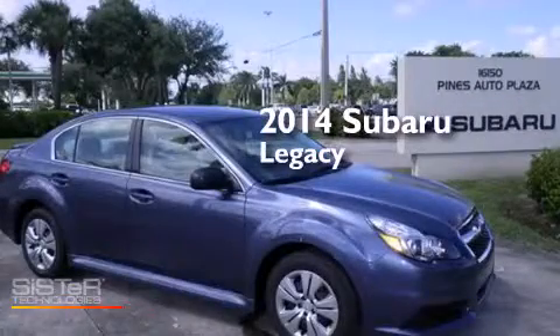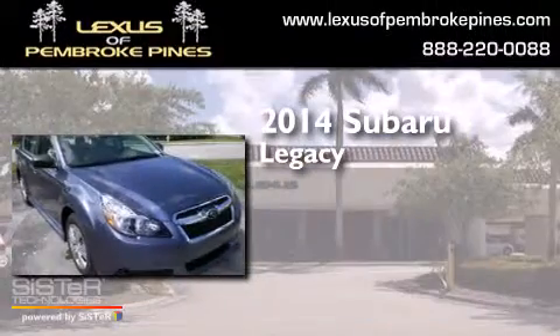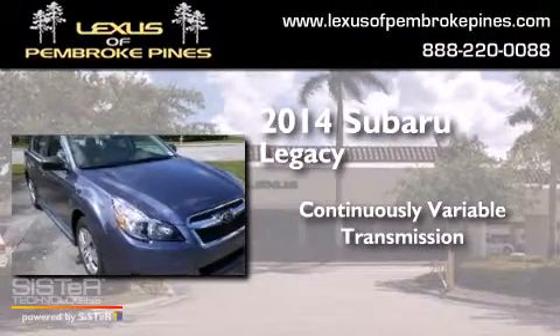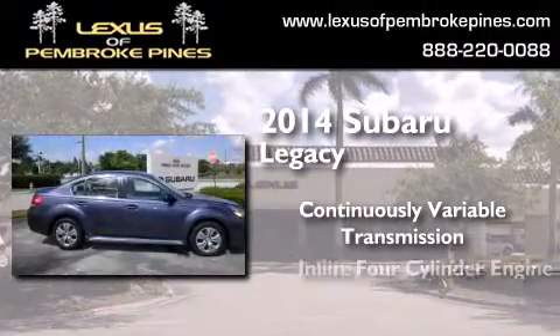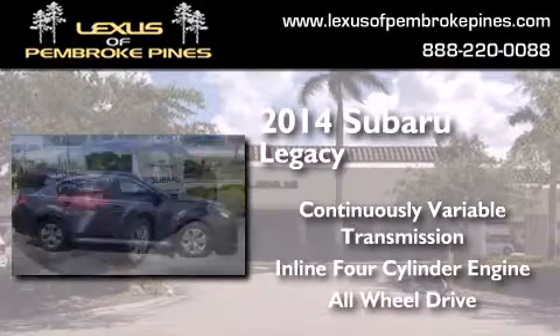This is a brand new 2014 Subaru Legacy. This car has a continuously variable transmission, an inline four-cylinder engine, and the added safety and control of all-wheel drive.